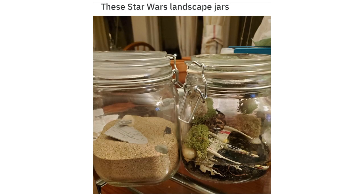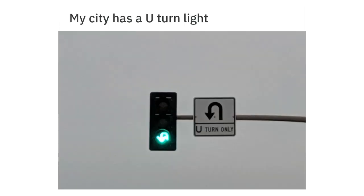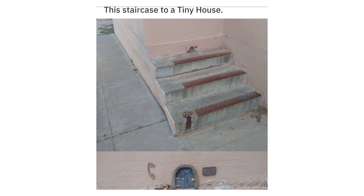These Star Wars landscape jars. My city has a U-turned light. The staircase to a tiny house.